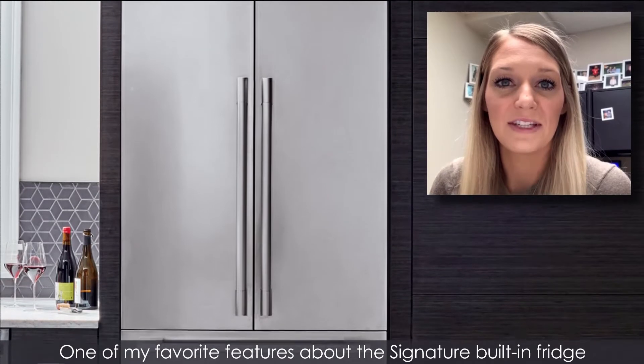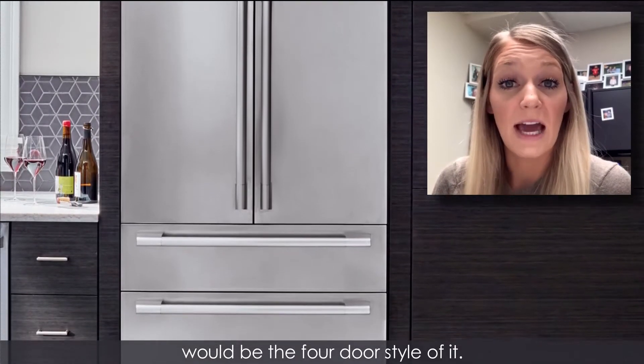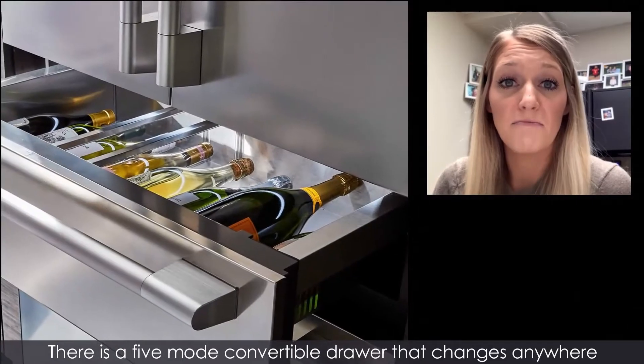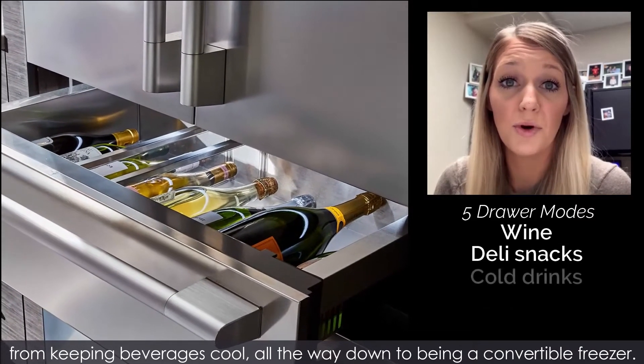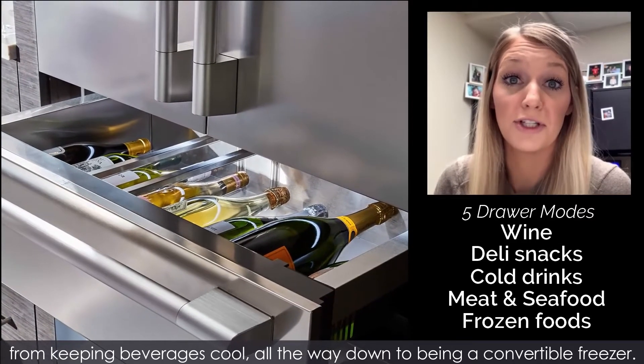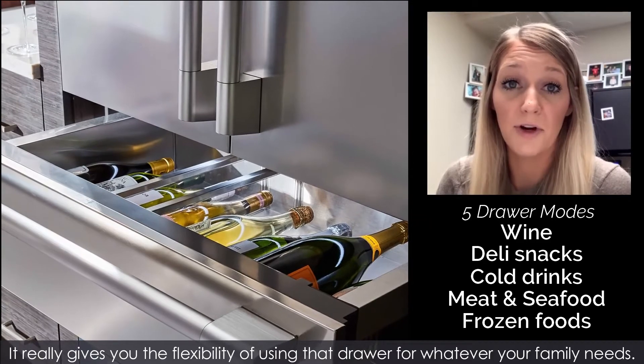One of my favorite features about the Signature built-in fridge would be the four-door style of it. There is a five-mode convertible drawer that changes anywhere from keeping beverages cool all the way down to being a convertible freezer. It really gives you the flexibility of using that drawer for whatever your family needs.